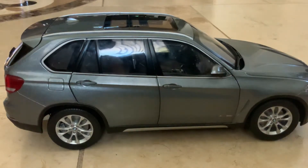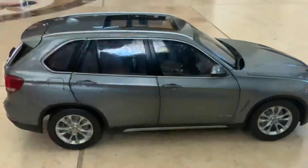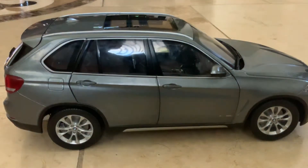Something else that would also be cool is if they had window switches in here that would actually bring the window down — that would be super cool.